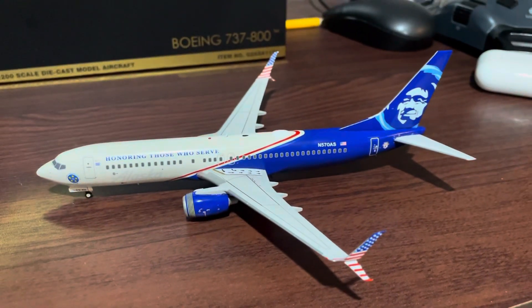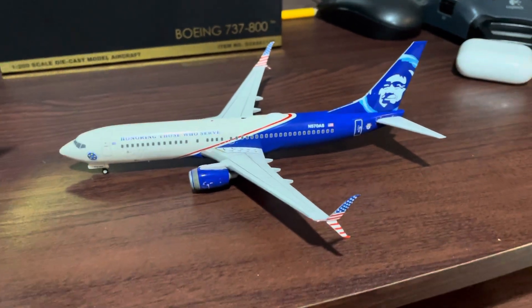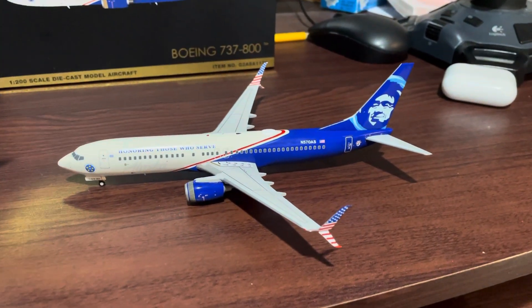I have to say, Gemini Jets really outdid themselves here, and shout out to Alaska Airlines for making one of the best deliveries I've ever seen in my lifetime.